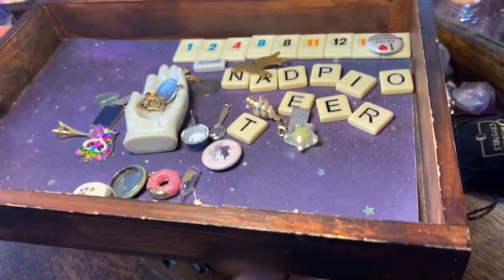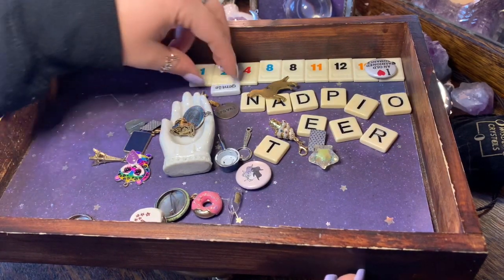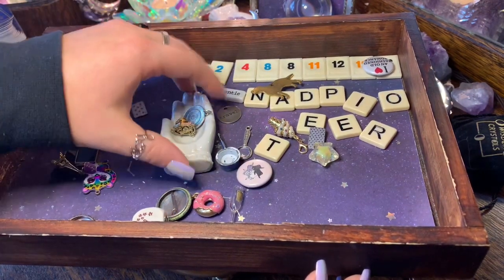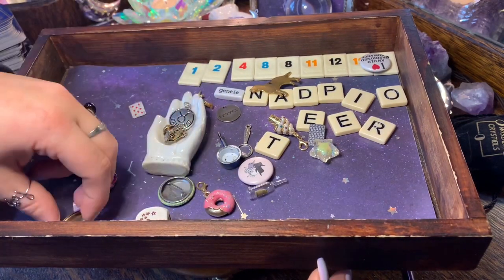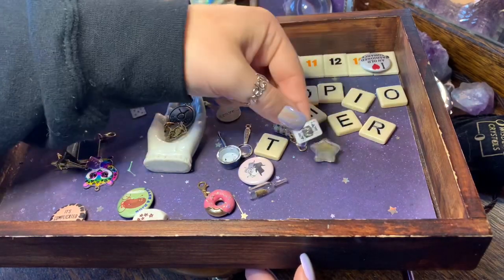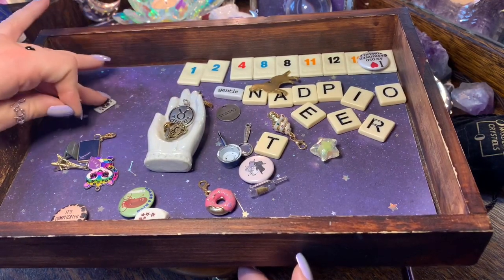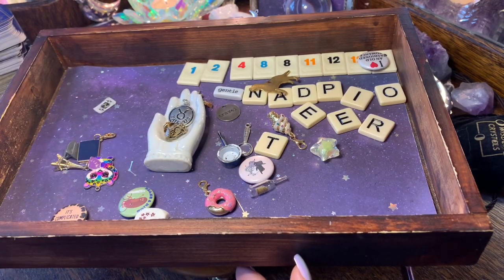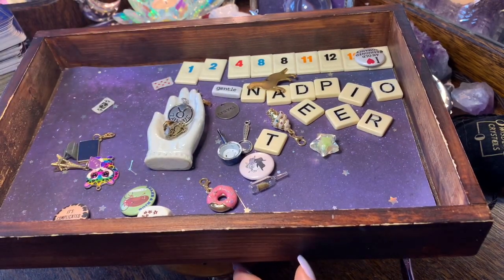These charm messages might relate to the cards or could be something entirely different. Let me flip these over. We have Taurus energy here, the King of Wands — so much powerful manifestation energy — and the Eight of Pentacles, which makes a lot of sense.